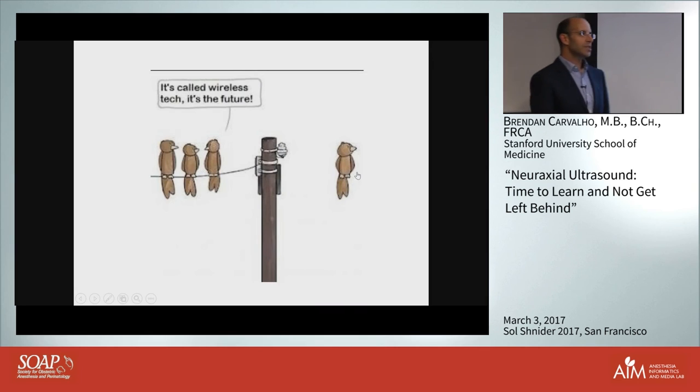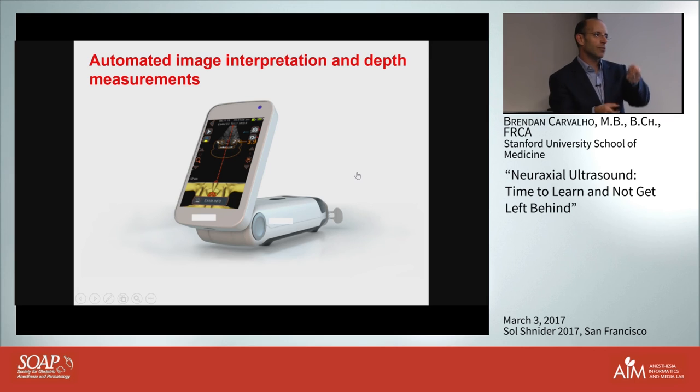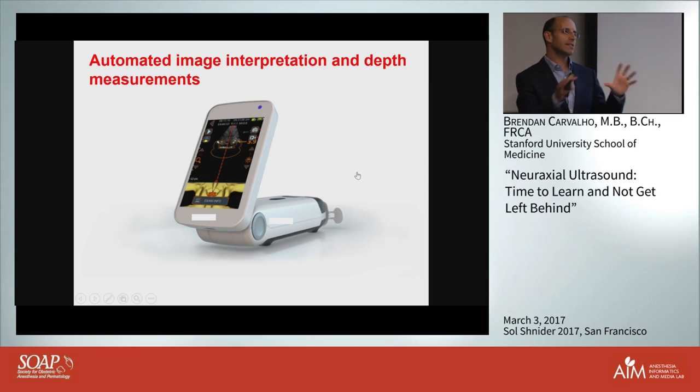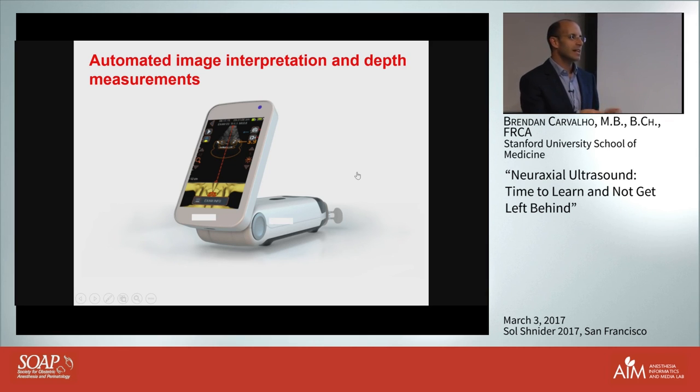Where are we heading in the future? Some of what I'll discuss is already here. The Acura device by Rovana - and I acknowledge I received research funding from them - creates pattern recognition and has software that tells you where it thinks the interspace is and gives you a depth reading automatically, for example 3.9 centimeters. We've recently studied it - it's within 7 millimeters of actual needle placement and within 3 millimeters compared to a more sophisticated console ultrasound. It may help individuals who feel overwhelmed by pattern recognition, but my concern is performance in the morbidly obese patient where visibility is most challenging and where it hasn't yet been adequately studied.